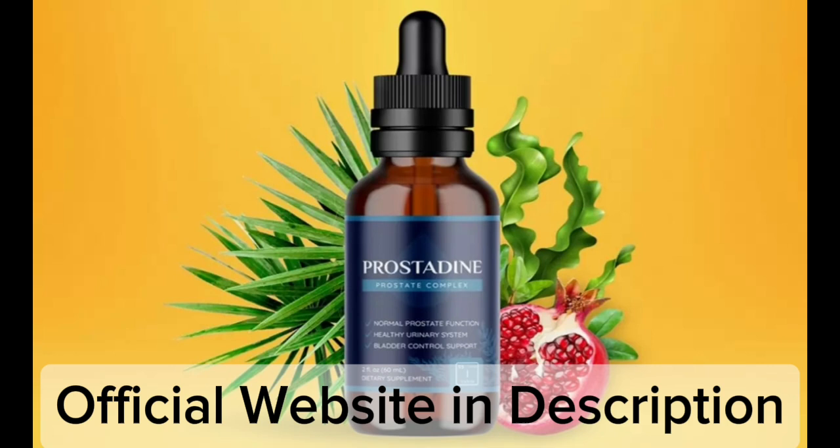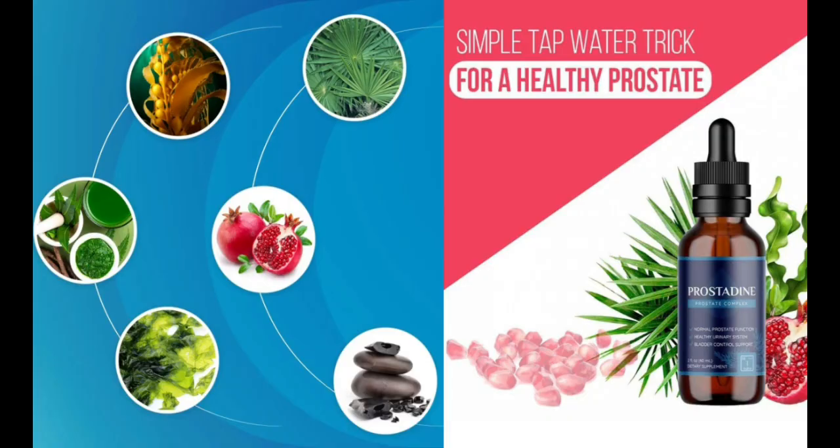Bladderrack is a seaweed found along the shores of Europe and North America. It contains phytoplankton, which are tiny plants that live in water. Bladderrack is rich in iodine, selenium, and silica. So yes, you can trust this product.